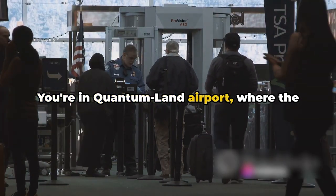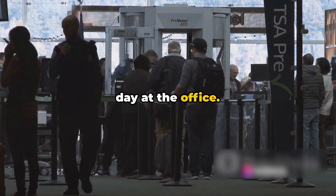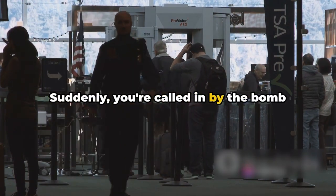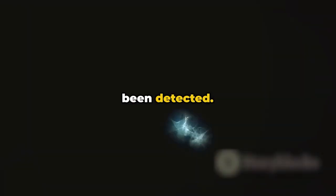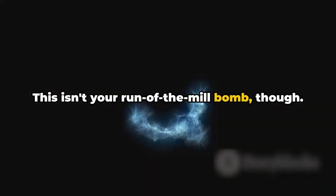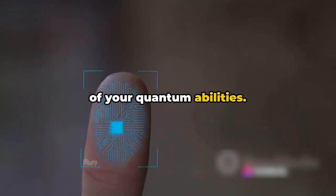You're in Quantum Land Airport, where the ordinarily extraordinary is just another day at the office. Suddenly, you're called in by the bomb squad. A suitcase rigged with a bomb has been detected. This isn't your run-of-the-mill bomb, though. It's a special bomb, designed as a test of your quantum abilities.